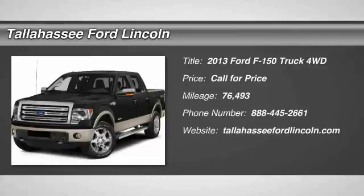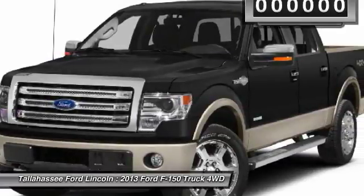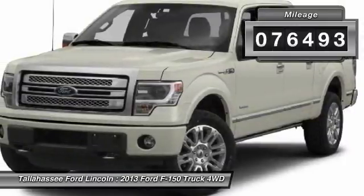The 2013 F-150. A Ford F-150 knows how to handle any situation. It's built to follow orders. No whining. This vehicle has less than 80,000 miles.